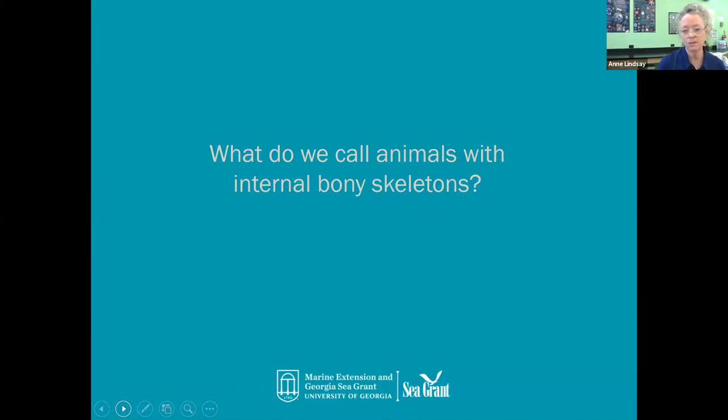As we transition into some content, I want to start off by asking you a question. This will be a poll that Ipsida will run for us. You're going to see that poll pop up in front of you. It looks like we have a lot of answers coming in and I'm going to stop the poll in about five seconds. Looks like most folks thought that an animal with an internal bony skeleton is called a vertebrate — and you are correct. Very good.